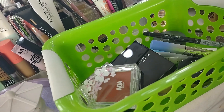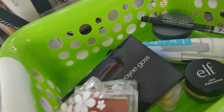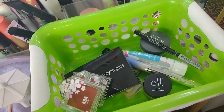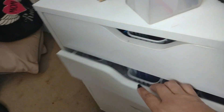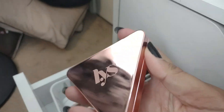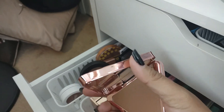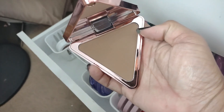I already have my brow pencil that I'm working on emptying. I almost forgot to pull a bronzer — I'm going to pull this one from LYS that I just got from the Boxycharm Mega Pop-Up Shop. I'm not sure if it'll be too light for me, but this is a good time to test it out.